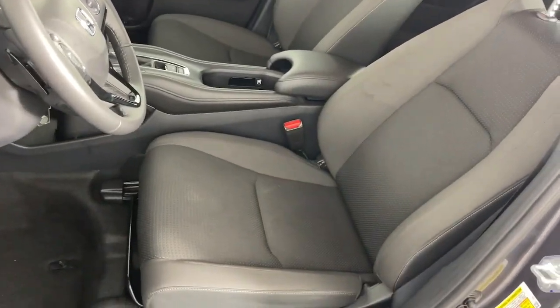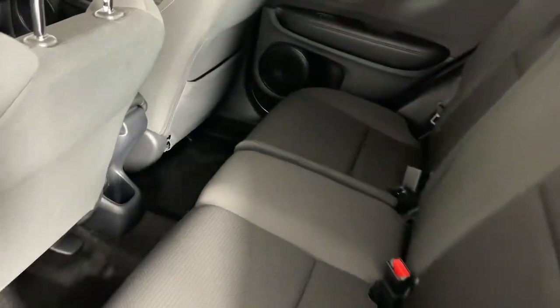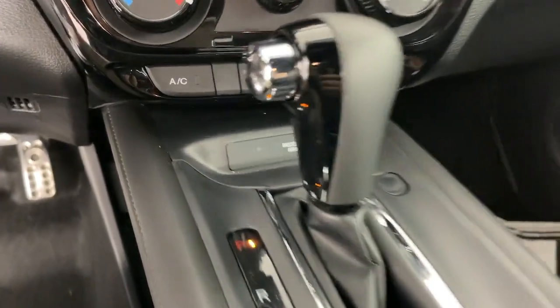Alarm, steering wheel audio controls, electronic stability control. This Honda HR-V is the perfect blend of comfort, convenience, and cleverness. Come in for a test drive experience and take a closer look.